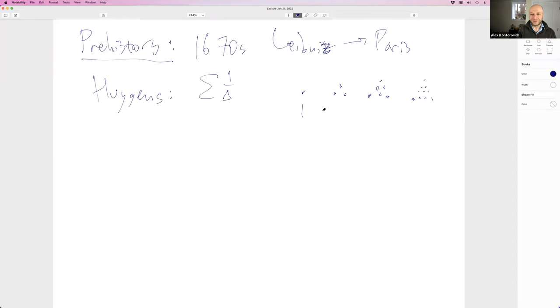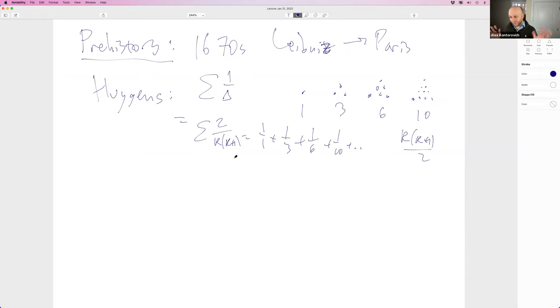The triangular numbers are k times k+1 over 2, so the sum in question is 2 over k(k+1), which equals 1/1 + 1/3 + 1/6 + 1/10 and so on. They knew enough to know this converged — before there was enough calculus, they had other methods. Leibniz made a great observation: 1/(k(k+1)) equals 1/k minus 1/(k+1) — you just cross-multiply.